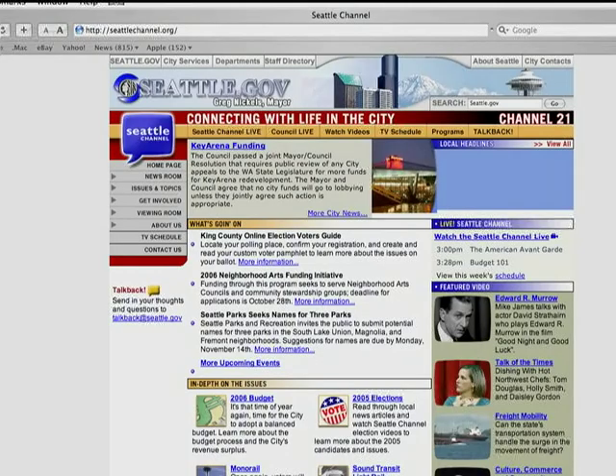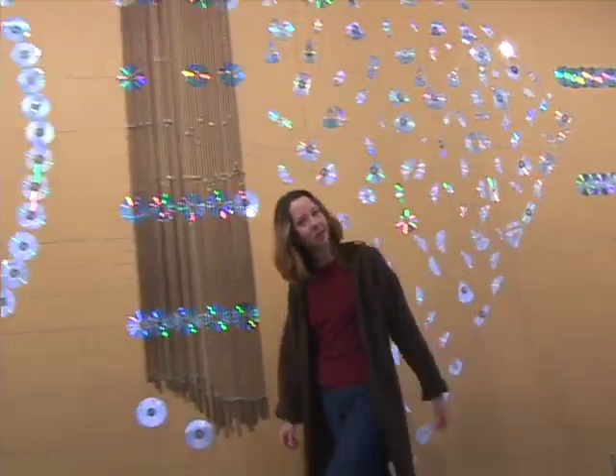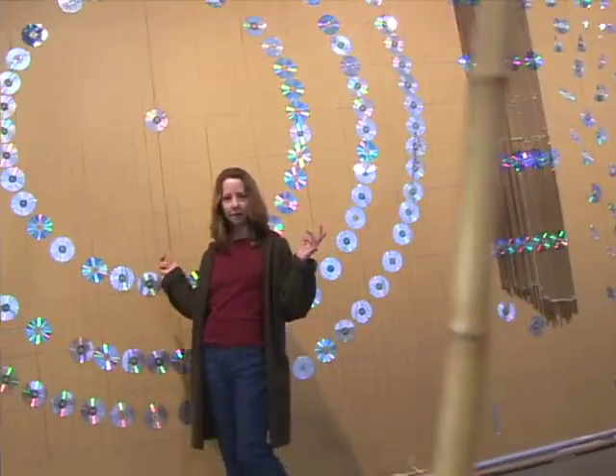Miss something? Not to worry — go to seattlechannel.org. And that's it for the show. Thanks so much for watching, and as always, we encourage you to get out there, try something exciting and extremely new, and experience the awesome power of art. We'll see you next time.